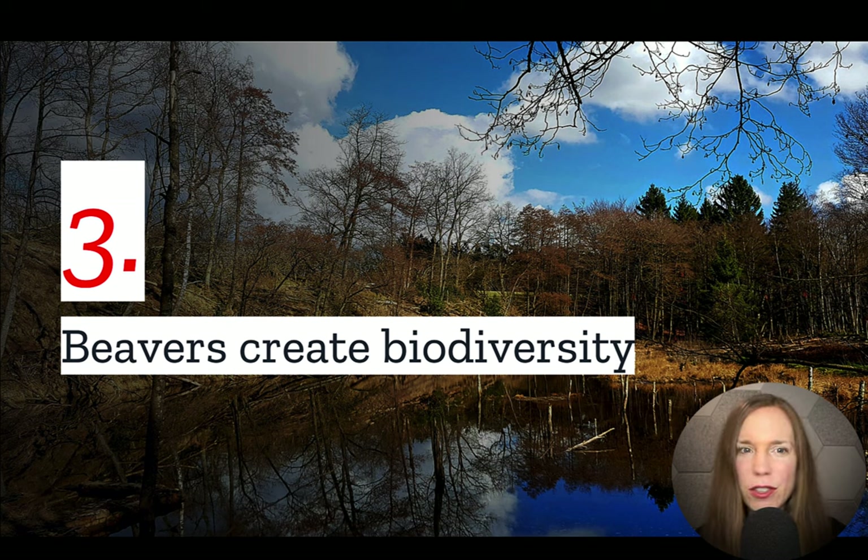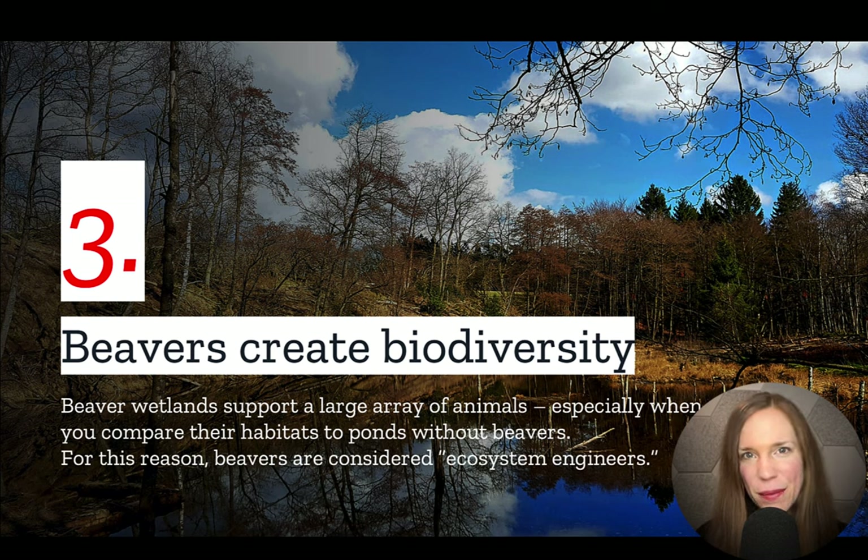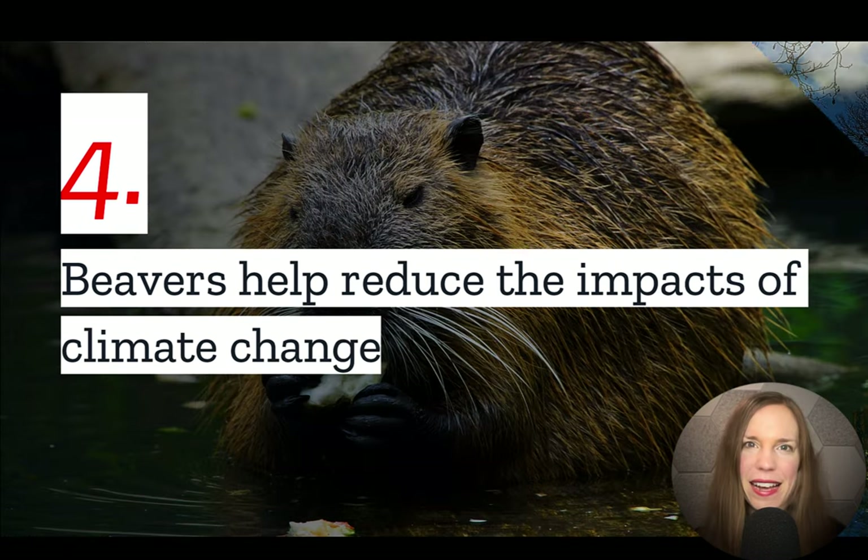Number three: beavers create biodiversity. Wetlands are some of the most biodiverse habitats on Earth, and when beavers create them, they provide homes for many species that could not otherwise thrive without them. For this reason, beavers are considered ecosystem engineers.